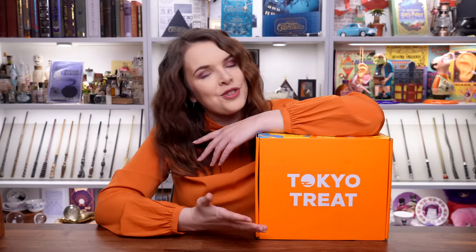Tokyo Treat. Tokyo Treat delivers 20 of the latest, most exclusive, limited edition and seasonal flavored Japanese snacks that are only available in Japan for a limited time. For example, things like sakura Pepsi, Japanese sake Kit Kats, and more.